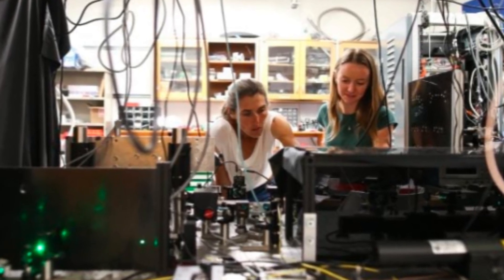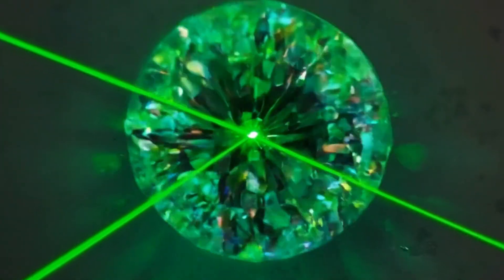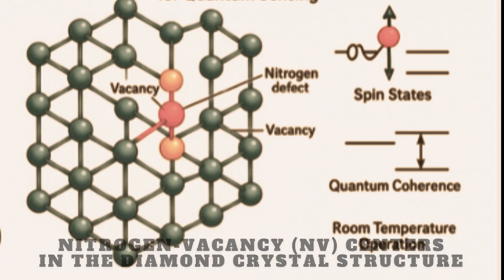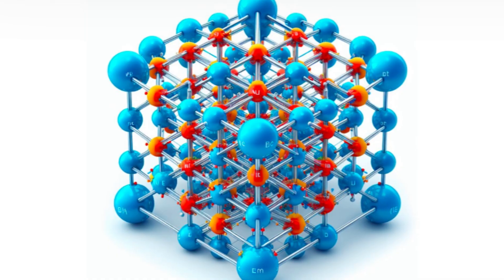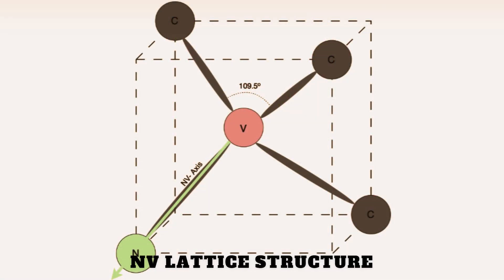They are high-precision instruments capable of sensing the invisible world at the quantum level. At the heart of this research are tiny imperfections in diamonds called nitrogen vacancy centers, or NV. Imagine a single nitrogen atom sneaking into the rigid lattice of carbon atoms, leaving a tiny empty spot next to it. It sounds like a flaw, but this imperfection is what makes diamonds extraordinary for quantum science. NV centers trap electrons whose spins can be manipulated, entangled, and read out, turning a diamond into a microscopic laboratory.